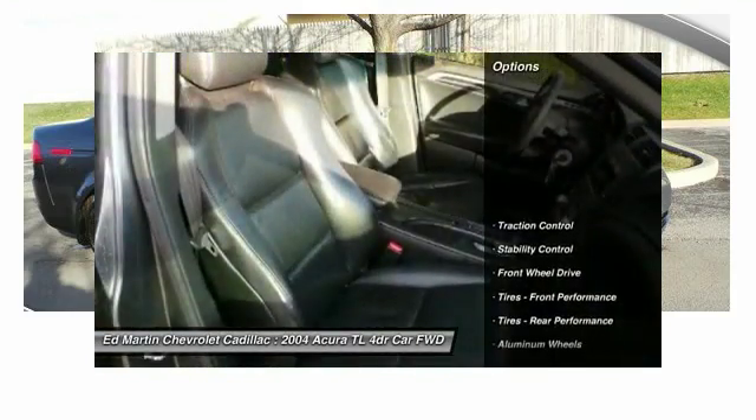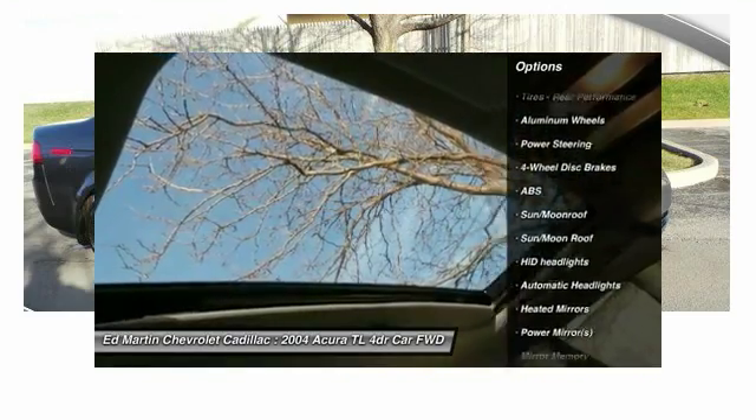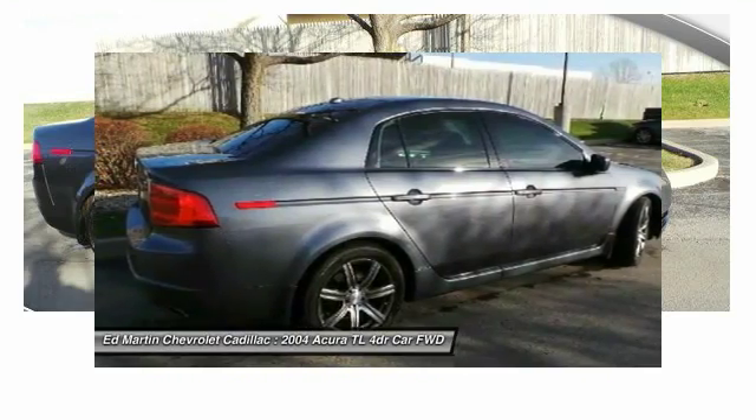Here are some of this vehicle's great options: Traction Control, Keyless Entry, Stability Control, CD Changer, Anti-Lock Braking System, Power Passenger Seat, Steering Wheel Audio Controls, Bluetooth, Moonroof, and Leather Wrapped Steering Wheel.